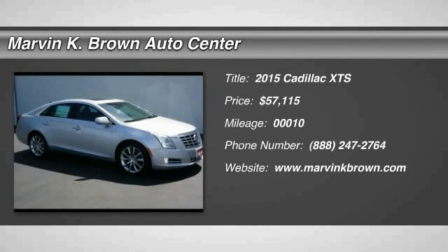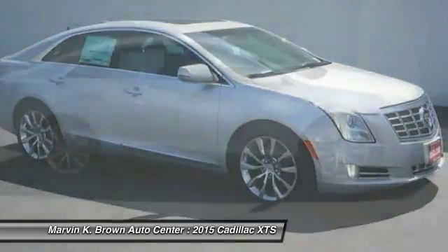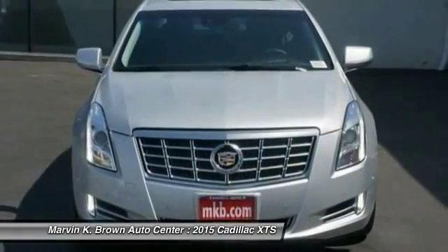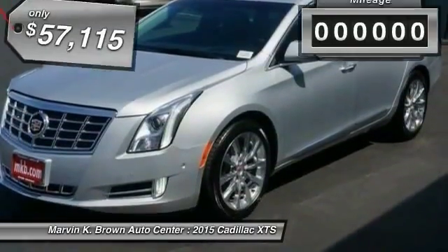The 2015 XTS — the Cadillac XTS — will have every kind of feature you can think of. It comes with a spacious, high-tech cabin and is packed with lots of safety features. It is a full-size luxury cruiser, a pleasant ride for any Cadillac owner.